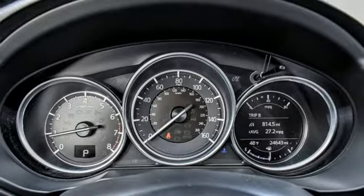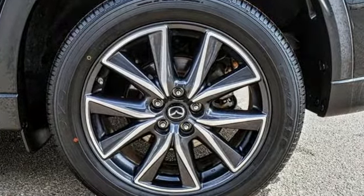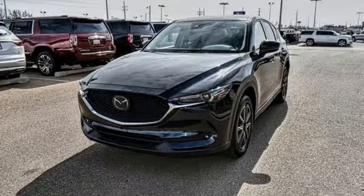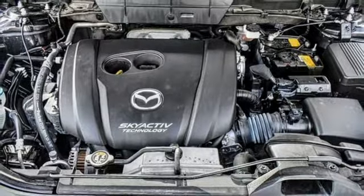Automatic transmission, front heated leather bucket seats, Bluetooth wireless audio streaming, auto dimming rear view mirror, dual zone climate control, power heated mirrors, external memory control.